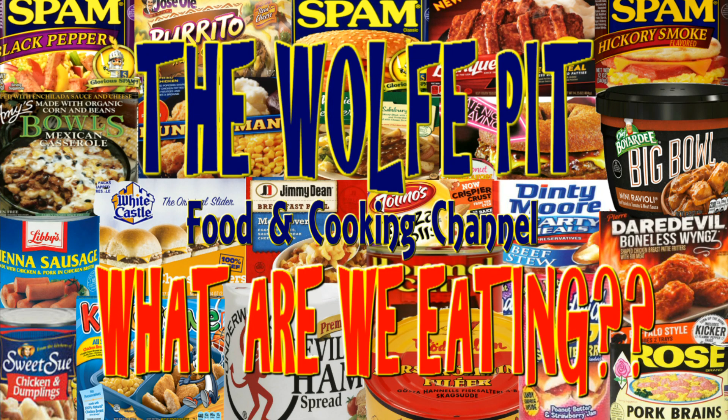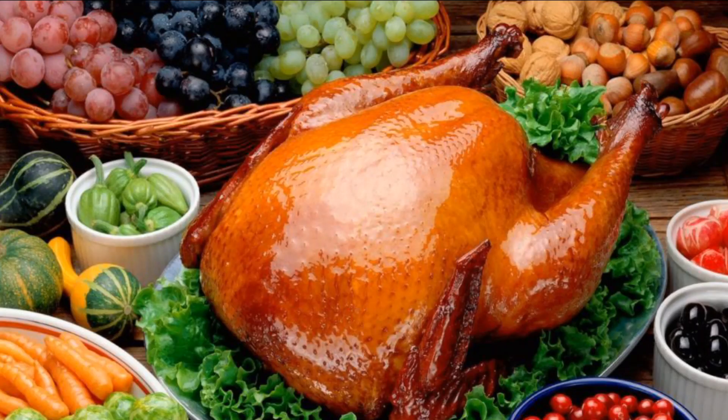Hey everybody, welcome back to the Wolf Pit with another episode of 'What Are We Eating.' Today's video is the fifth installment in the makeshift frozen turkey dinner series for people who cannot or choose not to enjoy the Thanksgiving feast with their dysfunctional family.